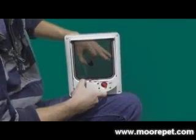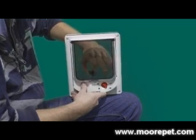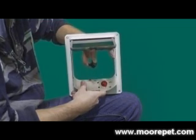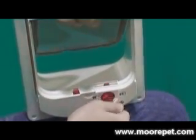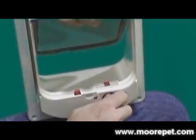Dogs will require a larger collar tag due to their style of passage through the pet door, given dogs like to elevate their heads while cats use the small collar tags. The door also comes with a four-way locking feature that can be used in the manual mode without any collar tags.